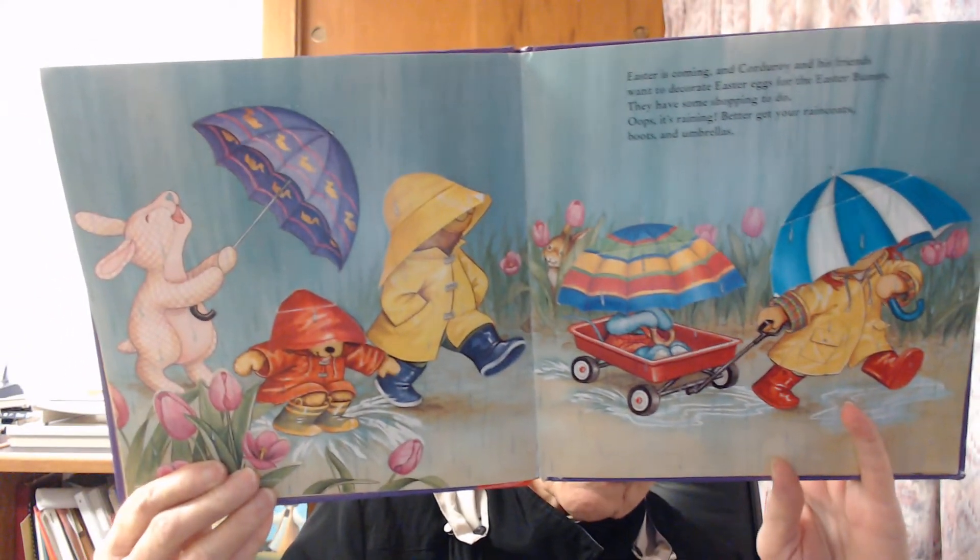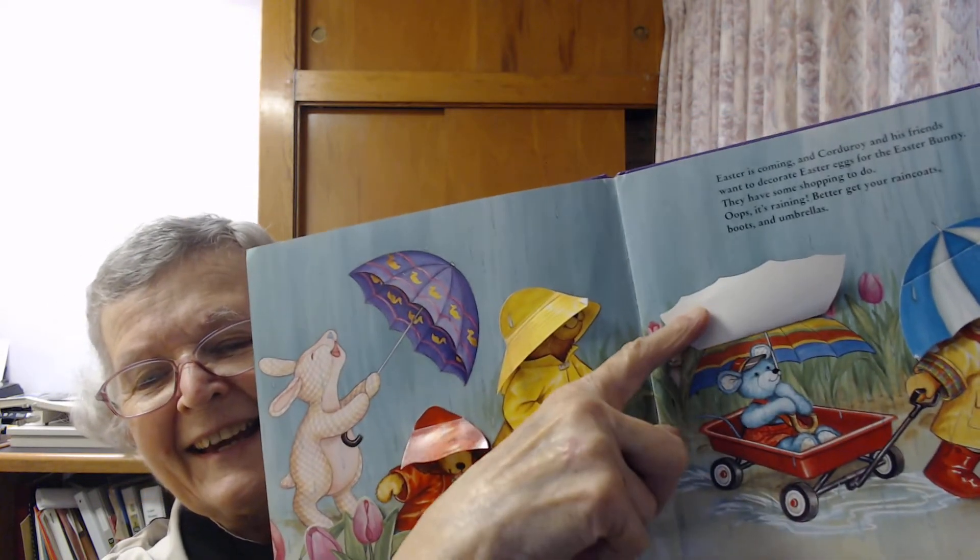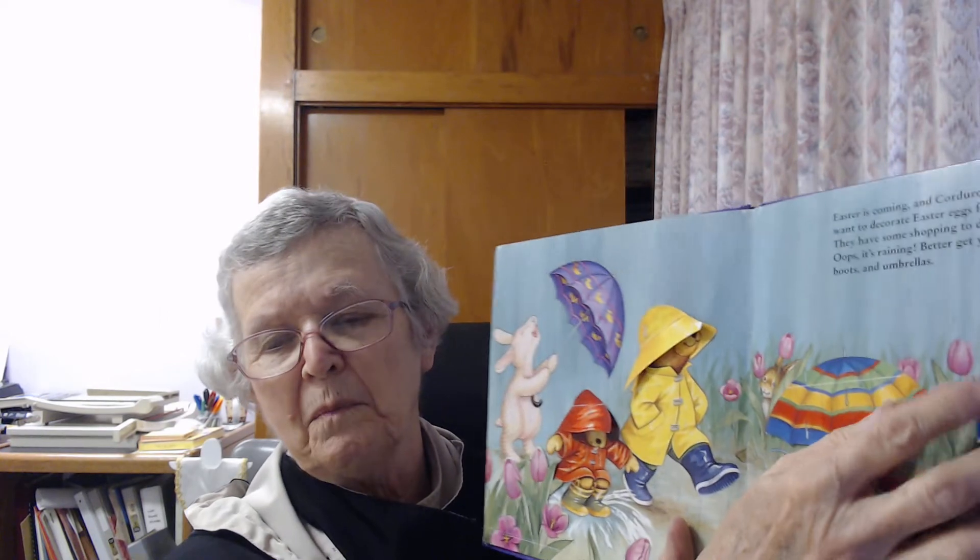Easter is coming and Corduroy and his friends want to decorate Easter eggs for the Easter bunny. They have some shopping to do. It's raining — better get your raincoats, boots, and umbrellas. Here they all are with all of their umbrellas, splishing and splashing. Under the little red rain hat, under the yellow rain hat, under the rainbow rain hat, and under the big blue umbrella.